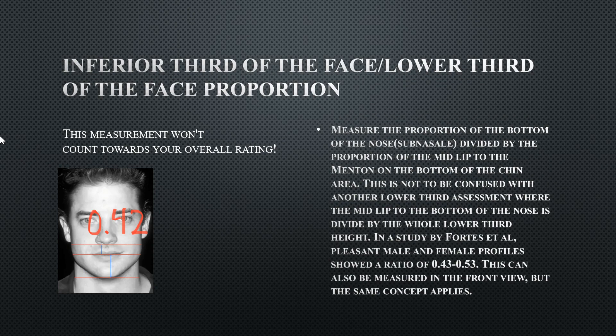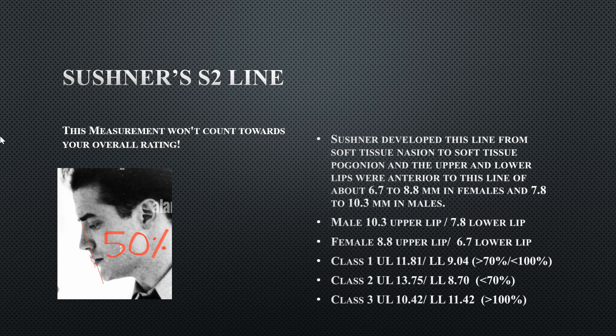His inferior third facial proportions — another way of measuring the lower third — are slightly off, again because of his short philtrum. His lip measurements themselves are perfectly fine; if the philtrum were just a tad longer, this would fall within the ideal range.